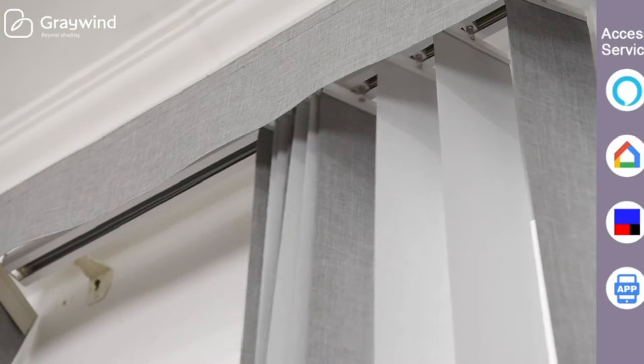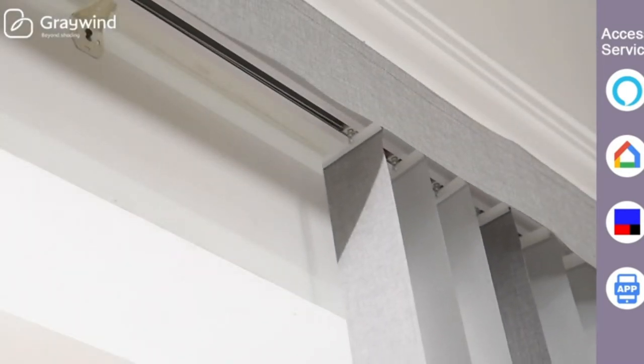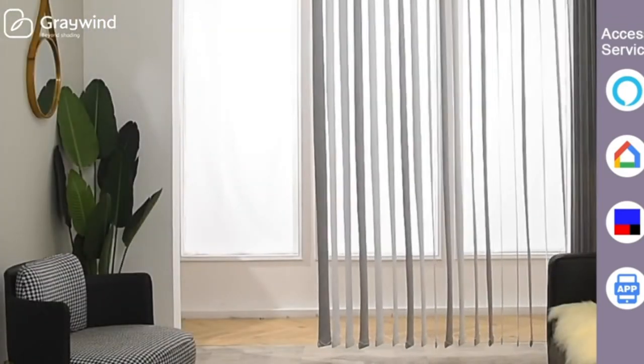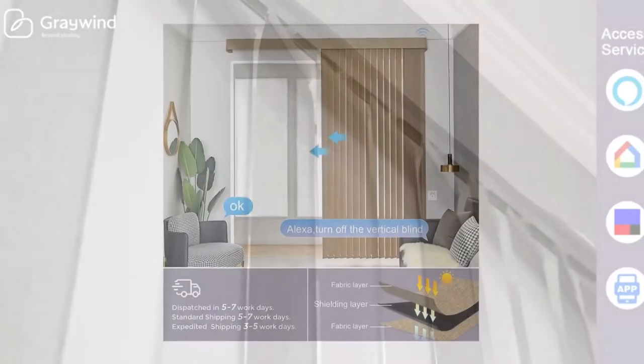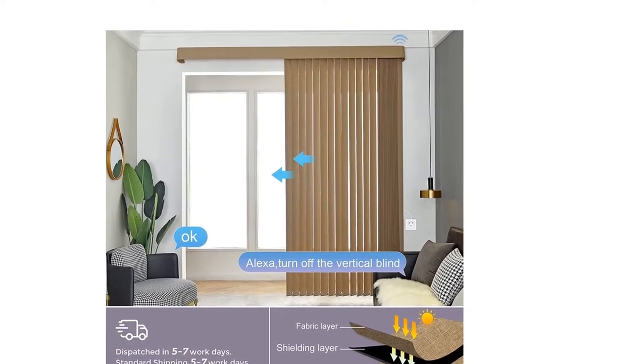Free to operate manually during a power cut — no worries. No hub required. One remote can control at most 5 blinds. The blinds connected to the same remote control can be opened or closed together or separately. Can be controlled by the mobile app at any time, even if you're away from home.